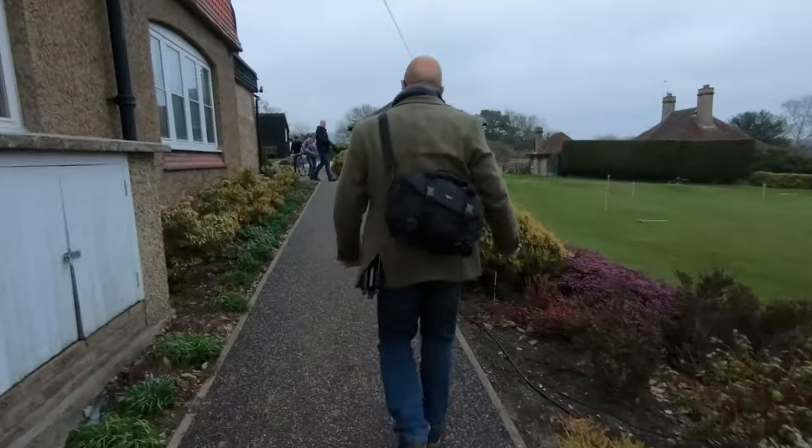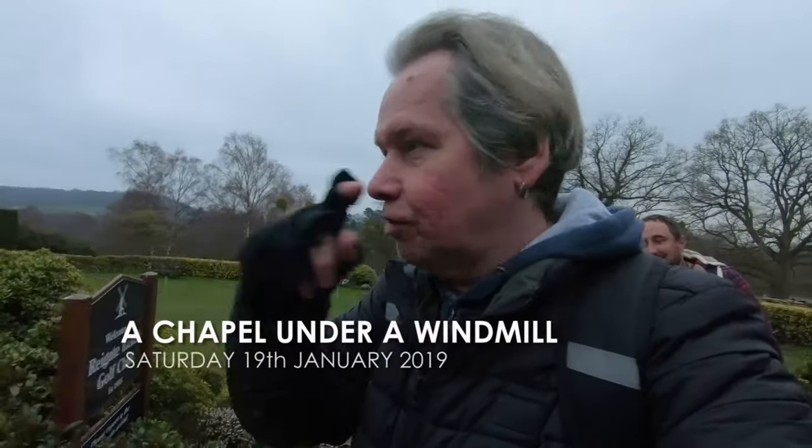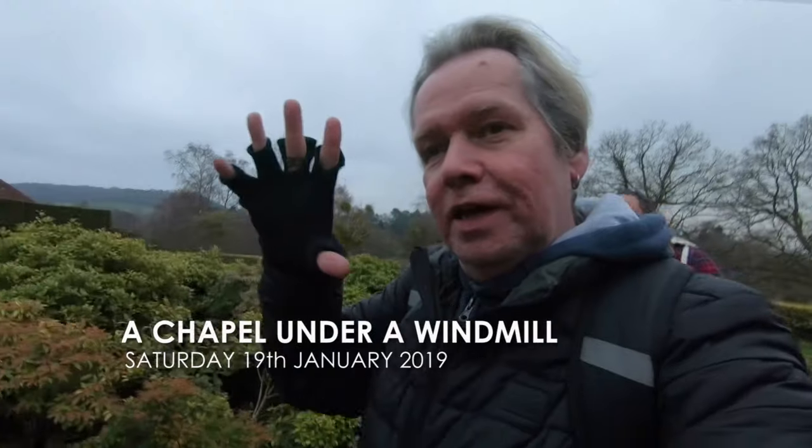We're just at Ryngate Golf Club. A little surprise — we're going to go to the windmill. You might have seen this on Richard's video, but underneath the windmill is a chapel which is really interesting.